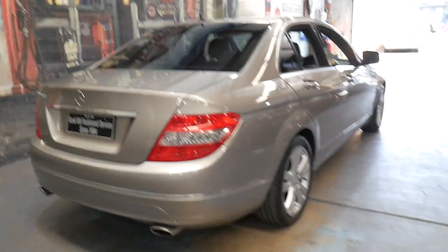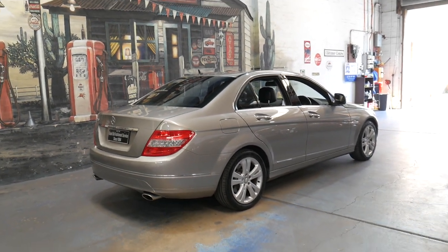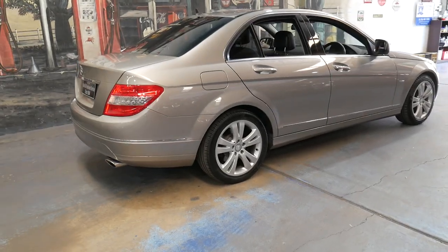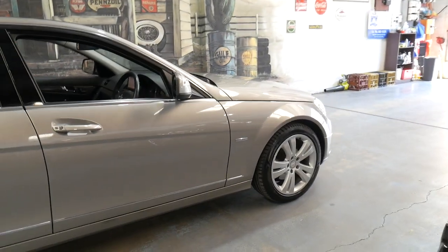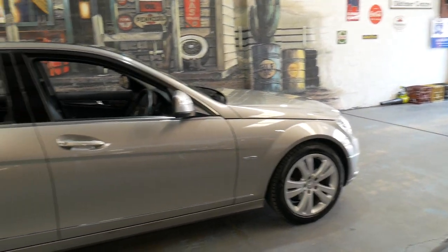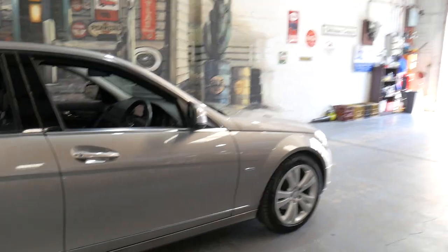There's a lot to like about these C280s and this is a particularly good example. If you have any specific questions about the car, you can give us a call on 02 9569 9999. We've been doing this since 1994, we can help you with finance, and we can send the car to any state in Australia. Thanks for watching our video — we look forward to hearing from you soon.